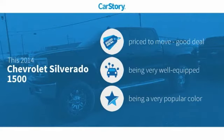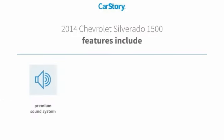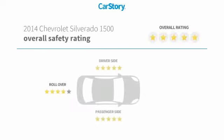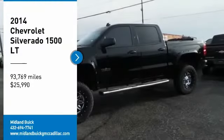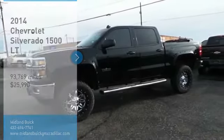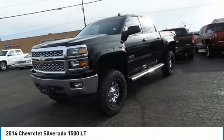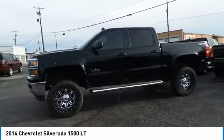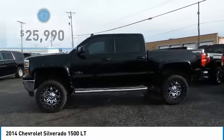CarStory research indicates this vehicle as being priced below the average market price, loaded with features. Features also include remote start, parking assist system, premium sound system, and hands-free Bluetooth integration. Stop by and take a look at the 2014 Silverado 1500. The Chevy Silverado 1500 has the lowest cost of ownership of any full-size pickup.